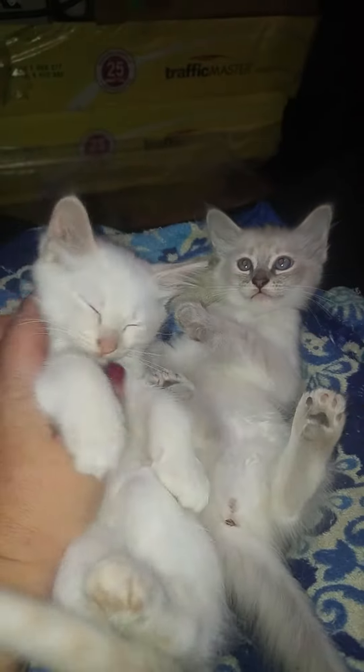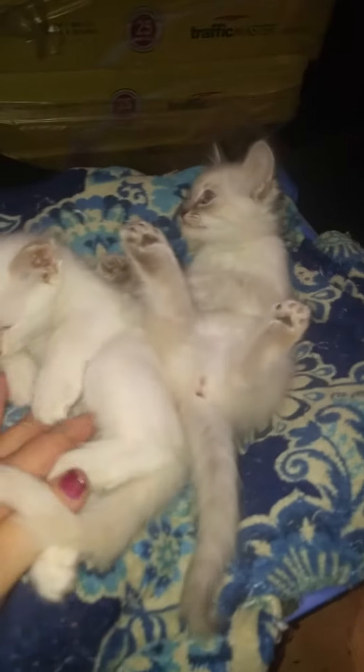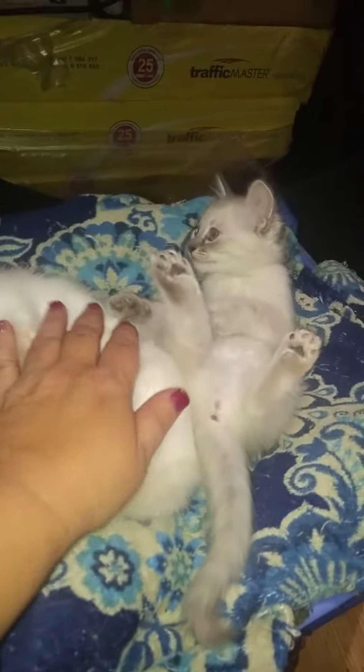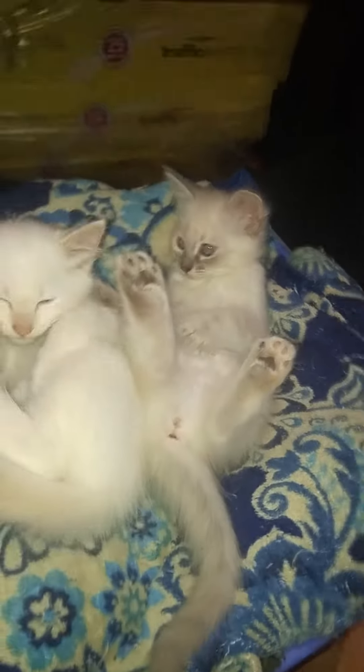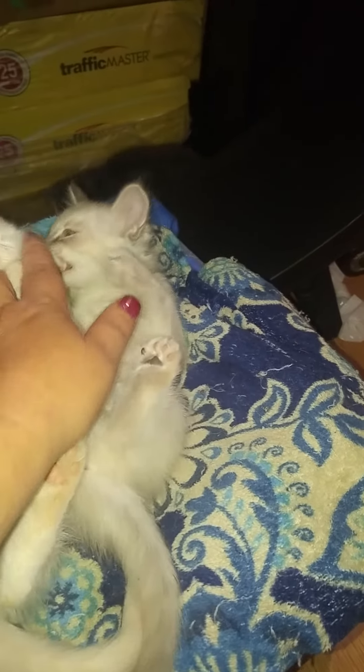And this is her brother — just as laid back as her. He is a Peach Lynx Point. So both colours are very rare. As you can tell, these guys are both very laid back.